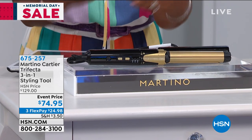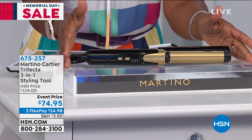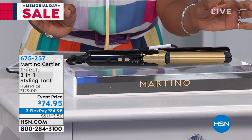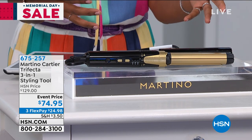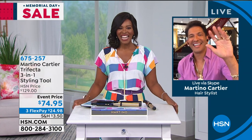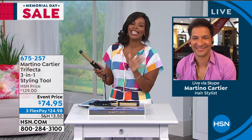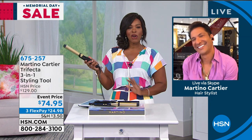Martino is Skyping in — Martino, it's always great to see you. It's great to see you, I miss you so much. We will see each other again soon. But you brought along the Trifecta — so when you get it home, take a look. It's going to come with a nice shield to protect it. You'll pop that off and there's a power button that will put it at the lowest setting, which is 370. You'll see that light blinking until it heats up.